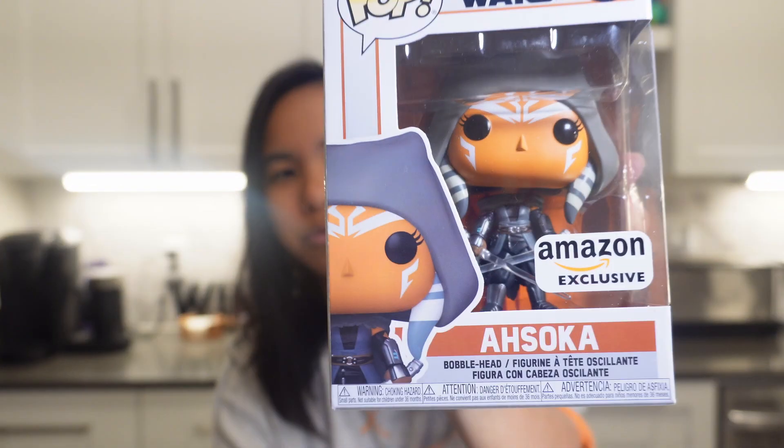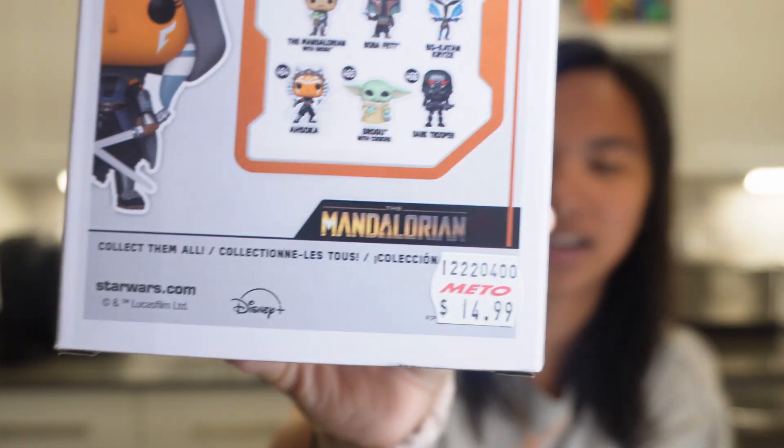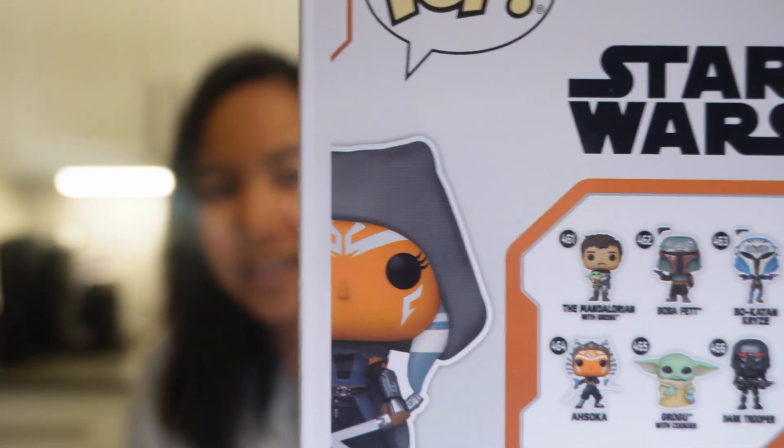So the next pop is Ahsoka Tano and she has dual white lightsabers. We got this for $14.99 and on the app it's actually going for $29. I like her hood there. This is an awesome one — it's an Amazon exclusive, so you can see why it's going for a lot. Here are the ones you can get on the back. I might get her lightsabers for my birthday next month.